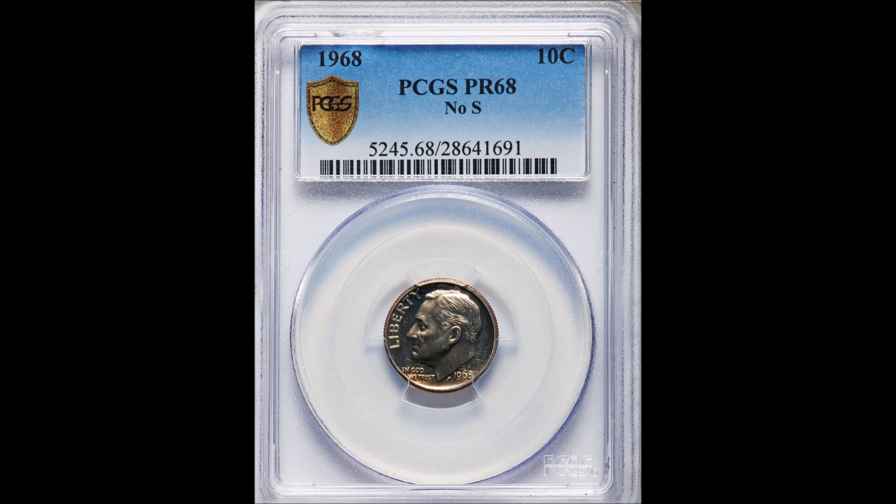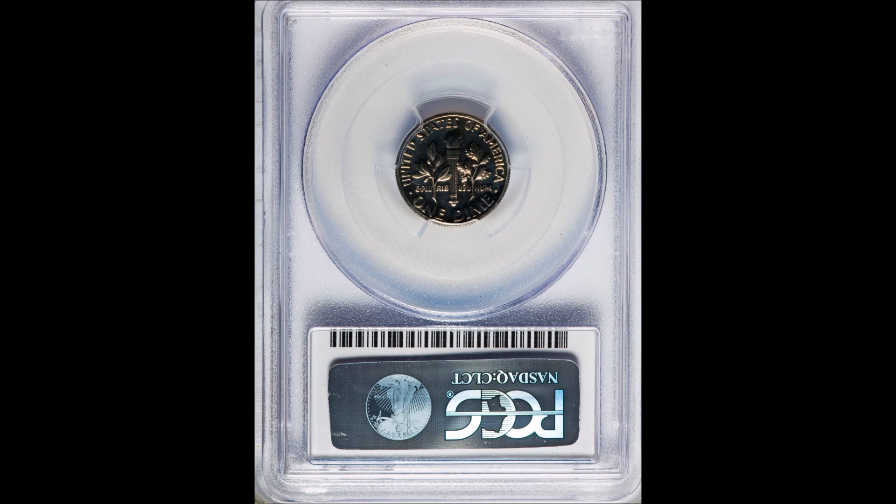Here's one more photo — the reverse of the coin in the slab. Take a minute to soak that in. A four-dollar proof set — maybe your aunts, uncles, or grandparents have a number of these stashed away in a safe deposit box somewhere. You never know; there's probably one out there with no mint mark on it that could be worth a lot of money.